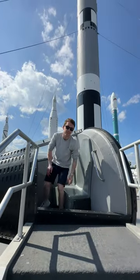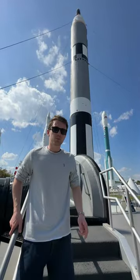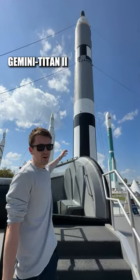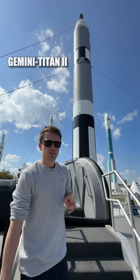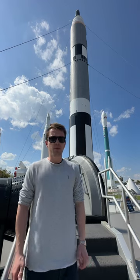This paved the way for the Gemini Orbiter, a two-man module designed for a longer exposure into space, which launched aboard the Titan II rocket. These two modules ultimately paved the way and enhanced the technology for the Apollo program, which put men on the moon.